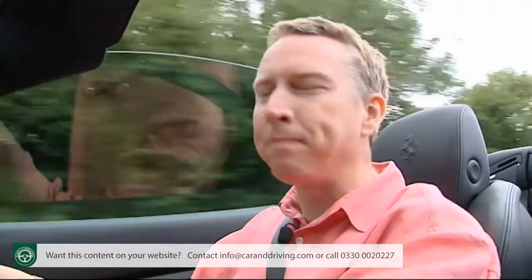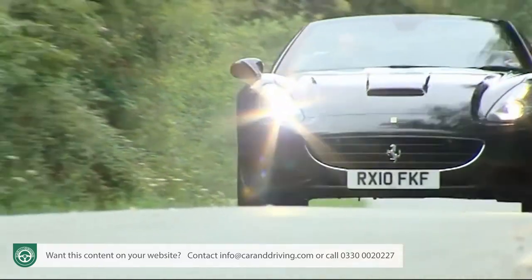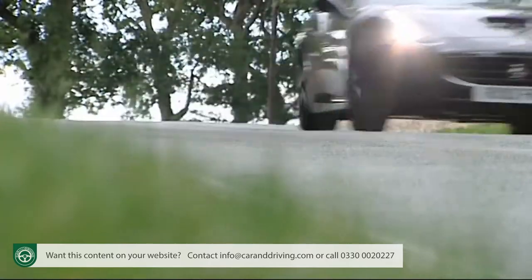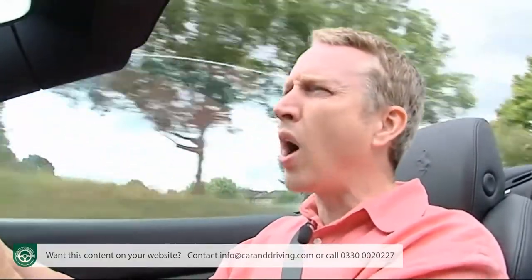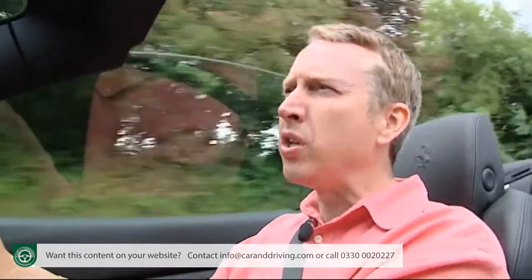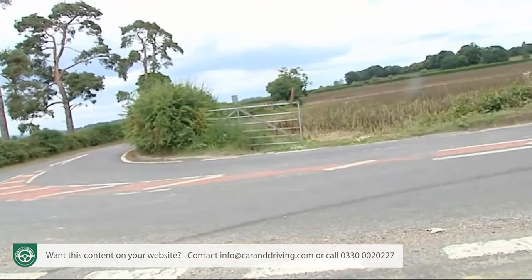Flat out, 193 miles an hour beckons if you've a test track, an empty autobahn, or a very good lawyer. That the engineers have achieved this level of performance despite the extra weight that comes with the metal folding roof is impressive. This is a car that weighs more than the larger Ferrari 599, yet one reason for that may be that the roof mechanism isn't actually that heavy, weighing less than the soft-top arrangement used on the old F430 Spyder.